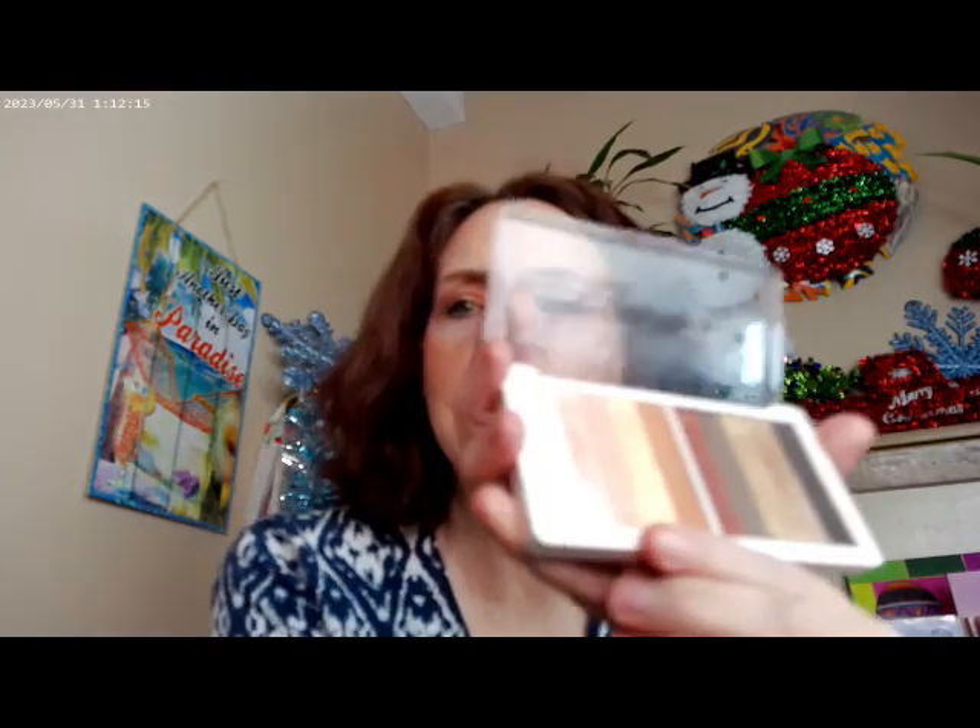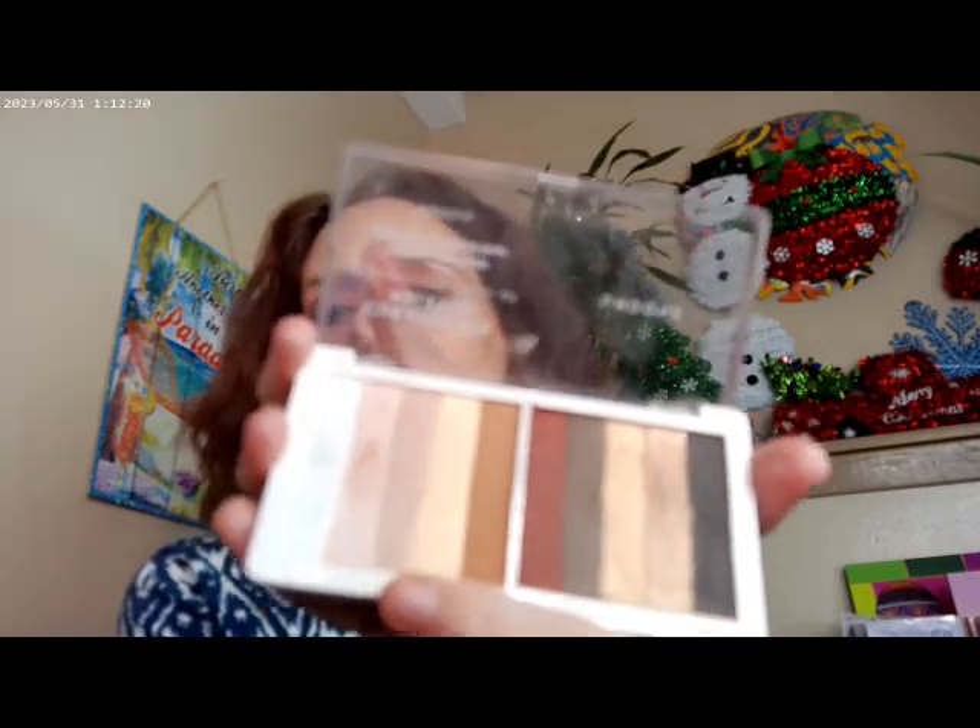I used the white from the 710 Bare palette as an inner corner highlight — I took it from here up to here and then here over to here — so it's right underneath the brow as a brow highlight and also on the inner corner. The two shades right next to the white are a pink and a mauve, and I sort of mixed those and put them on the outer corner. Right in the crease, I went ahead and put the gray from the About Last Night palette. I added a little more gray in there, and yeah, that gave it a little bit more depth — it was turning into an all-gold look, and the gray added some depth.